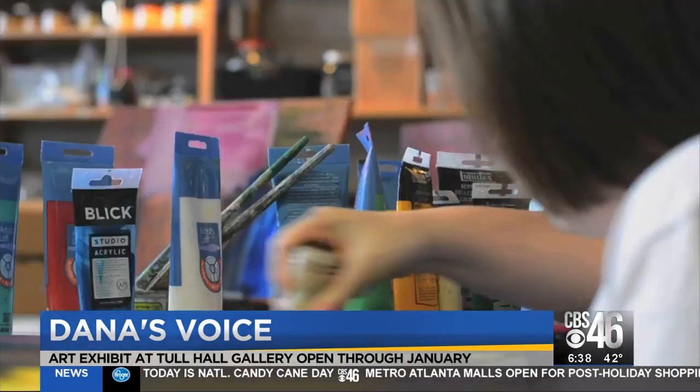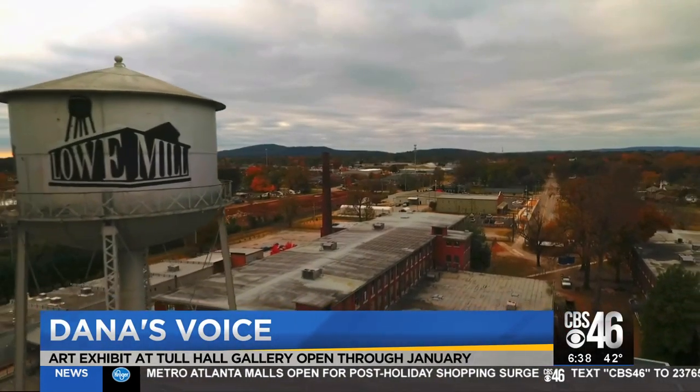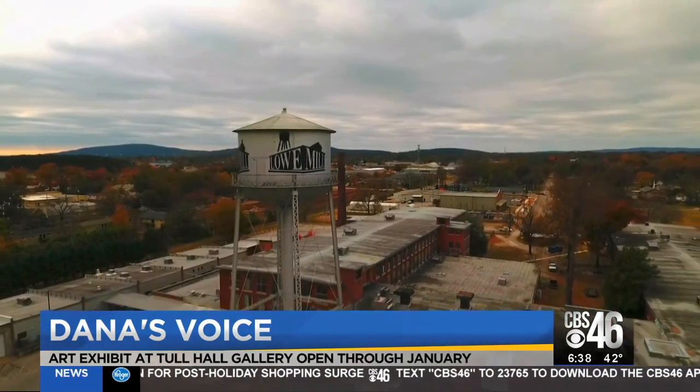I like the way the blue and green are mixing. I'm Adam Harding, CBS 46 News. What a beautiful story. Dana's exhibit runs through January. The Tall Hall Gallery is at the Central Presbyterian Church in Atlanta.